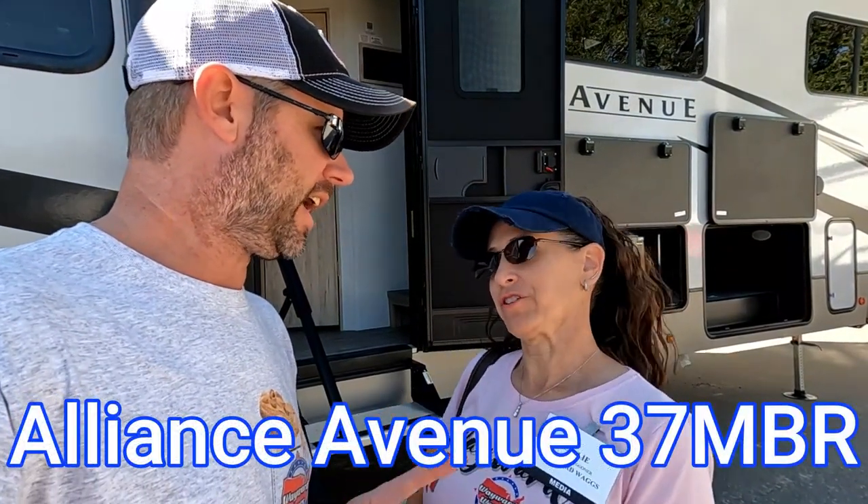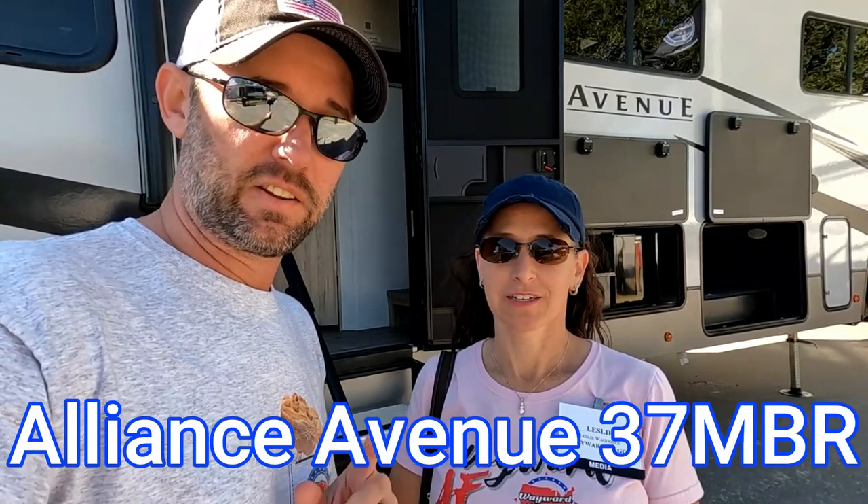We're standing in front of Alliance's latest fifth wheel in the Avenue line, and this is the only one like it on the planet — it's number one of one, a prototype here at the Tampa RV show. Alliance designed this one with families in mind, so it's probably going to be a really good floor plan if you have a family, a bunch of kids going out and camping together. We're going to show you what we're talking about.